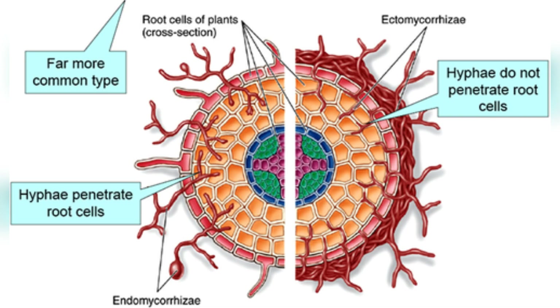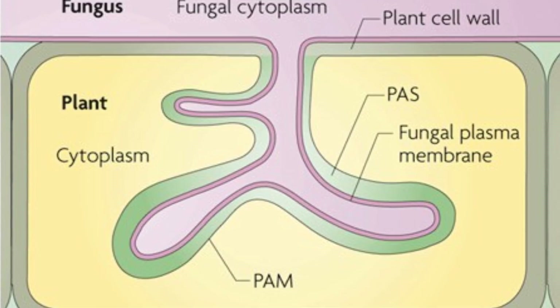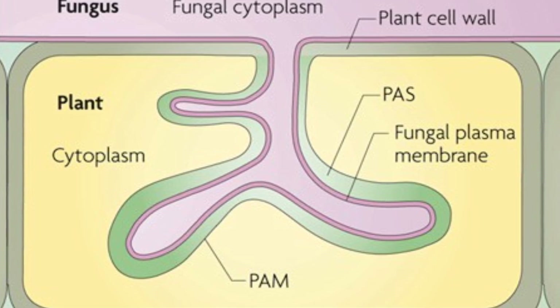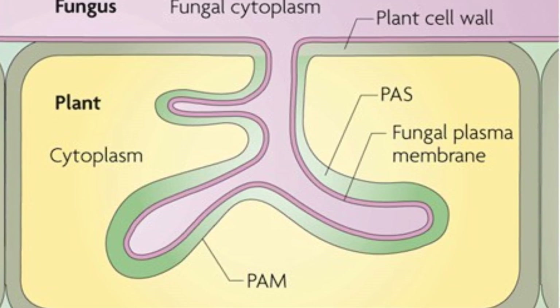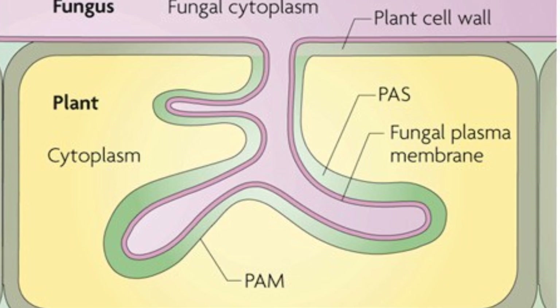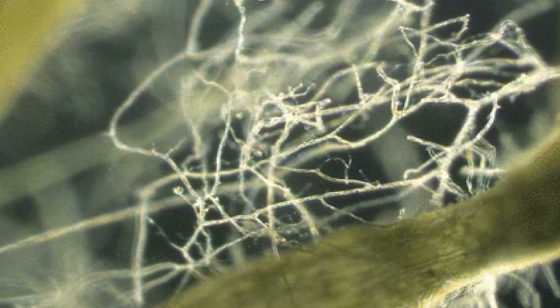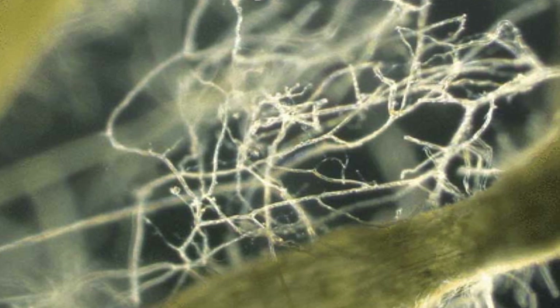There are two main types of mycorrhizal fungi: ectomycorrhizal and arbuscular mycorrhizal fungi. Ectomycorrhizal fungi form a sheath around the outside of plant roots and are commonly associated with trees and woody plants. Arbuscular mycorrhizal fungi, or AMF, are the most common type, found in association with the majority of garden vegetables and flowers. AMF penetrate the root cells, forming structures that facilitate the exchange of nutrients between the fungi and the plant.